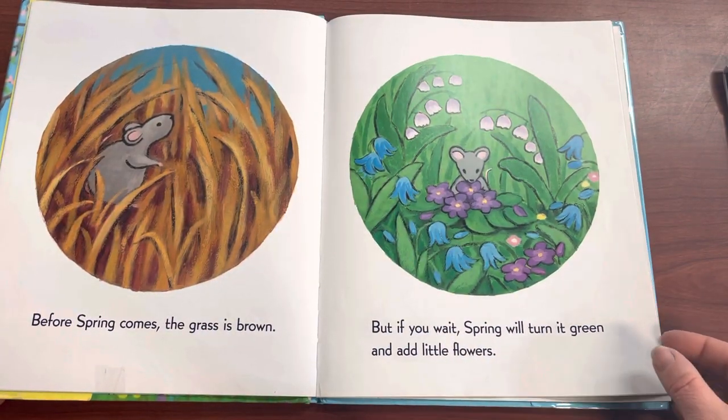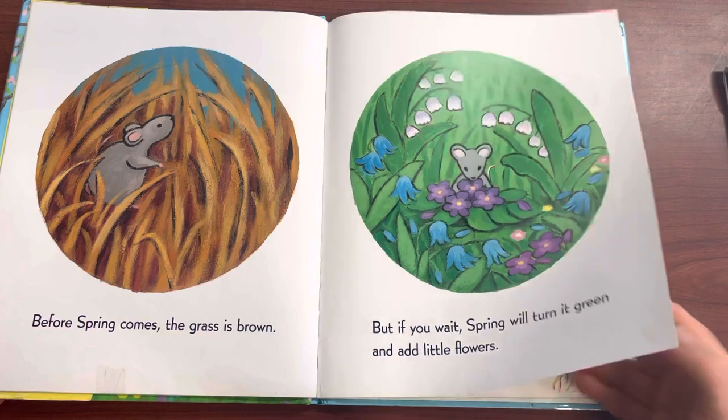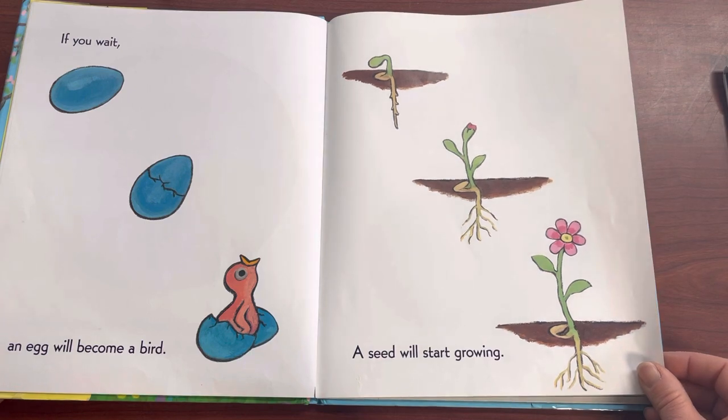Before Spring comes, the grass is brown. But if you wait, Spring will turn it green and add little flowers. If you wait, an egg will become a bird. A seed will start growing.